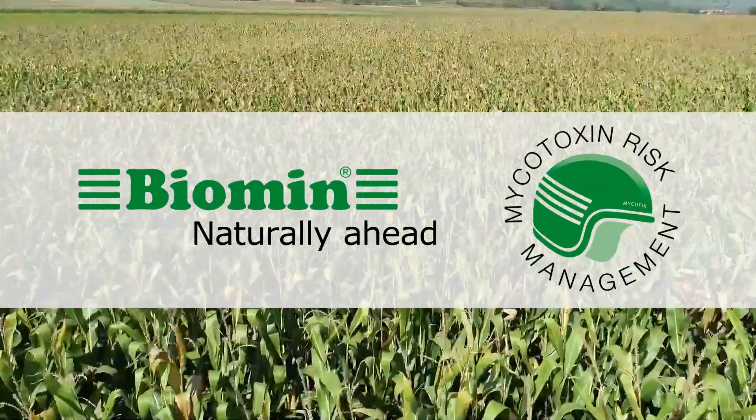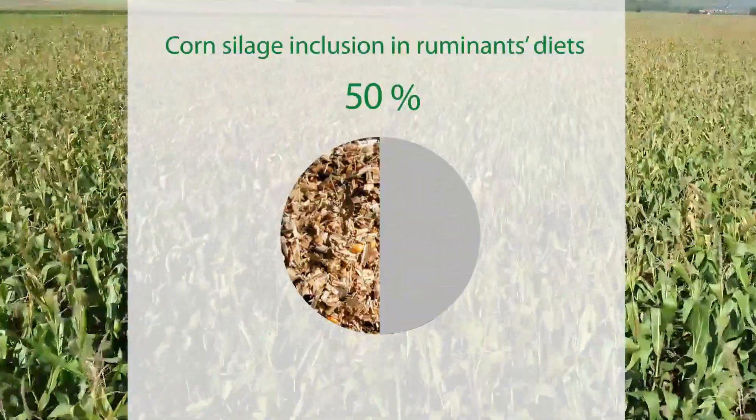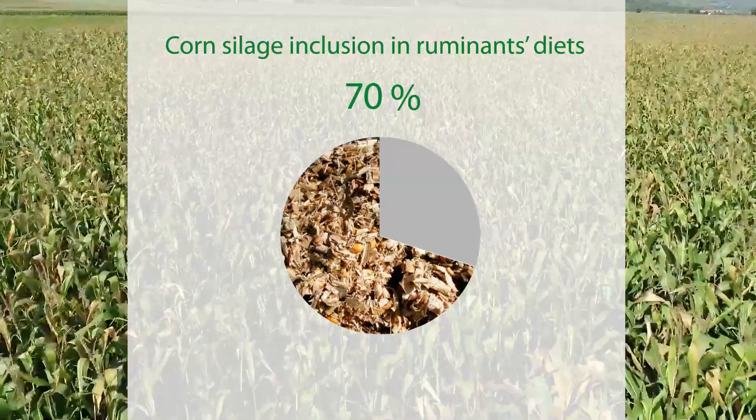Silages are widely used as a method for preserving forage throughout the year. Corn silage can make up 50-70% of a dairy cow's diet and can also be used in swine diets.